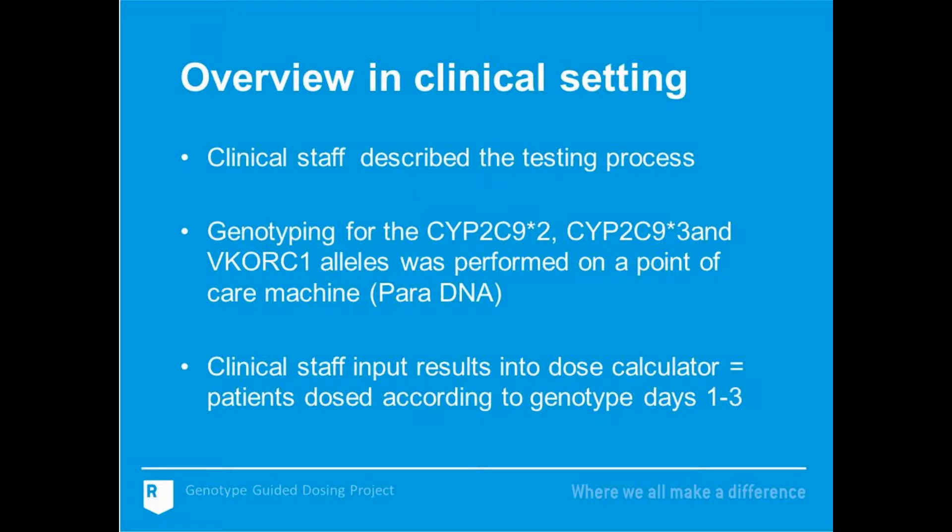On arrival to the clinic, patients were given a patient information sheet relating to the project. Clinical staff described the testing process to the patient. The testing was performed on a point-of-care machine called ParaDNA. Clinical staff then input the results into a dose calculator, and patients were dosed according to their genotype for days one to three.